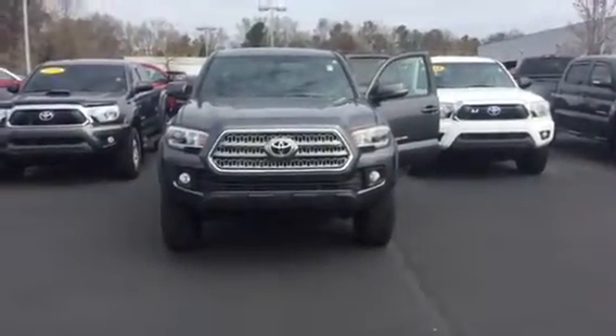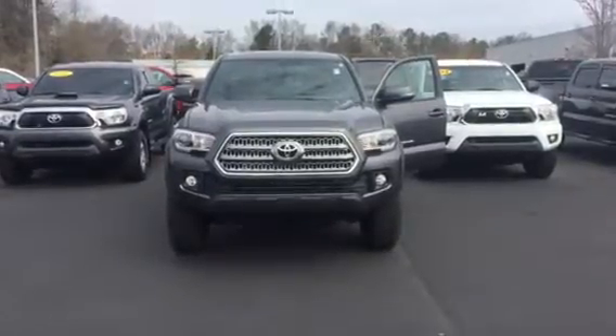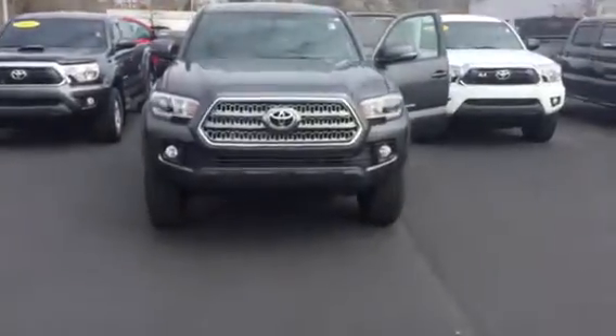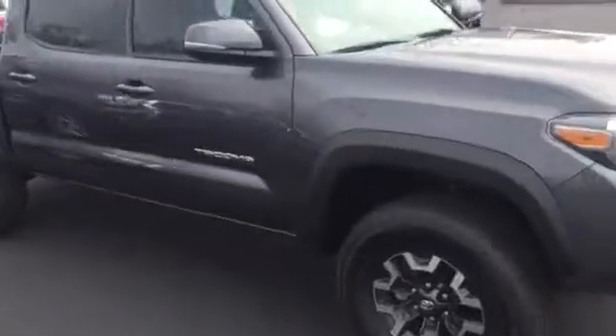Hello, this is Wanda at Willow Grange Toyota doing a short walk-around on the 2017 Toyota Tacoma. This is a double cab TRD Off-Road. It is equipped with daytime running lamps, fog lamps, alloy wheels, turn signal indicators, and power side mirrors.